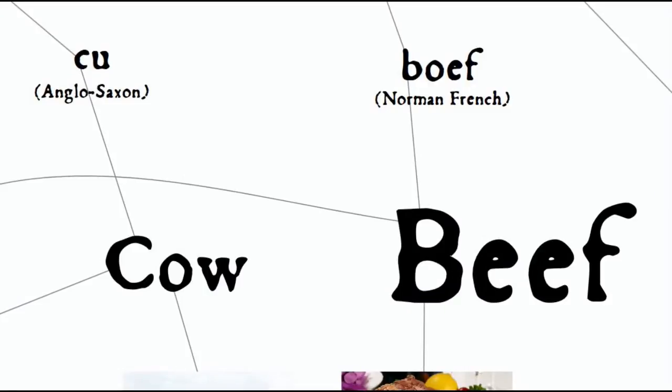Like cow and beef, sheep and mutton, swine and pork — in each case two words for the same animal, one from Anglo-Saxon, one from Norman French.